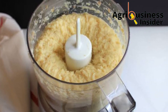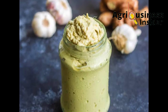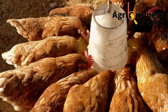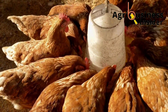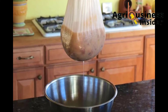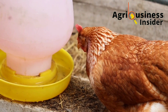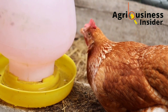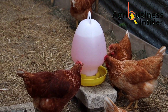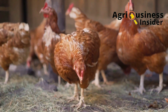Put this blended mixture into an airtight container and close it for up to 5 days to allow fermentation. After fermentation, which will take about 5 days, extract the juice. This fermented ginger and garlic juice is what you will give to your chickens, adding 2.5 ml into each liter of the chickens' drinking water.